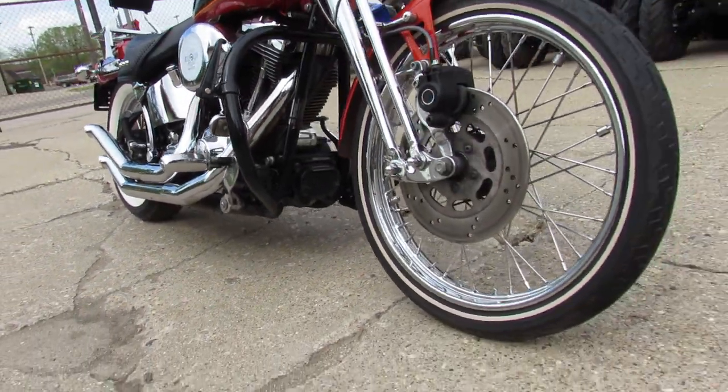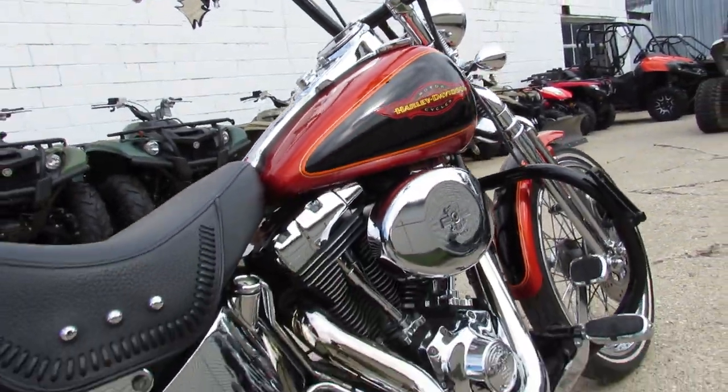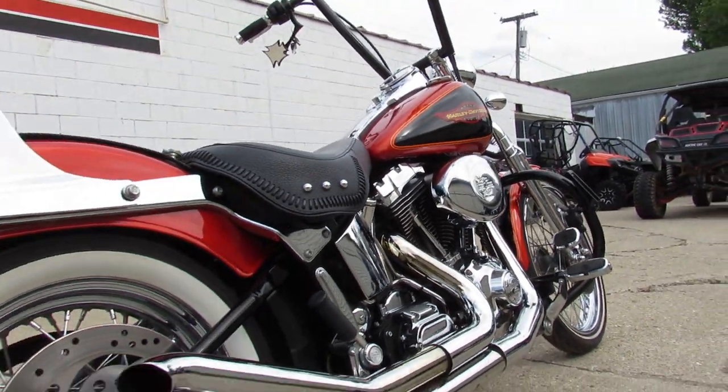You guys know these Springers are not real easy to find. This one's got eight hangers, engine guards, highway pegs, backrest, luggage rack, and tons of chrome. It's got everything, guys. Stand out from the crowd on this one.